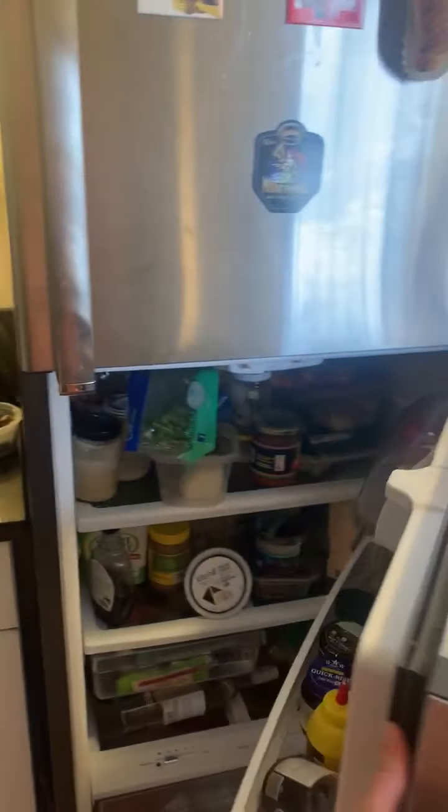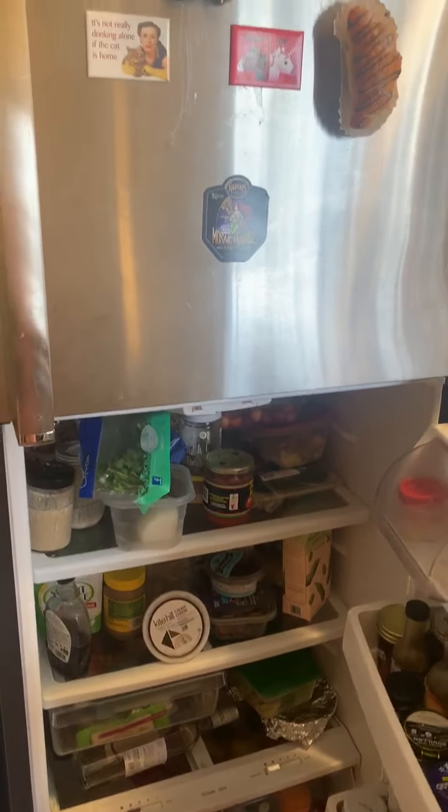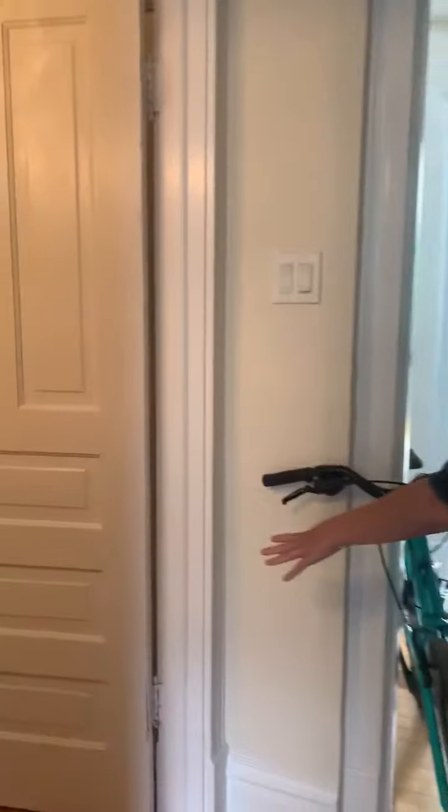The fridge is nice, a lot of space. You can keep your stuff nice and refrigerated. The house has two bathrooms. This is the first one — bathtub in both of them, shower in both of them, which is nice.